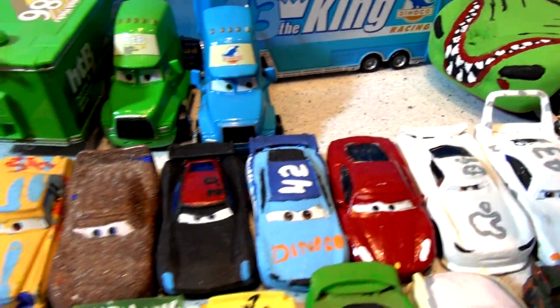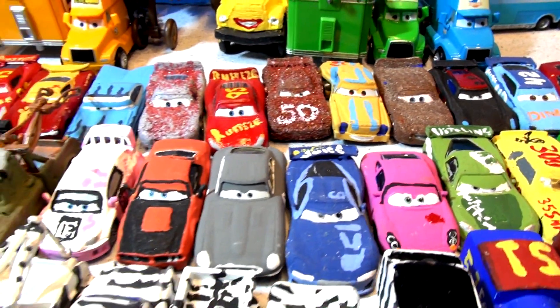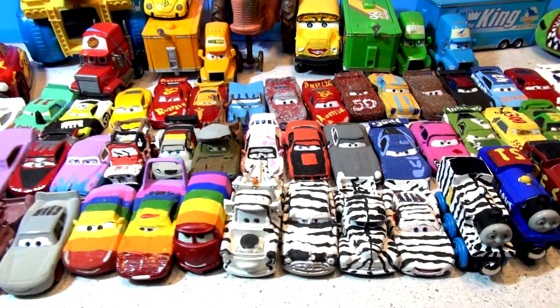Pixar Customs in this collection of Pixar Cars Customs.